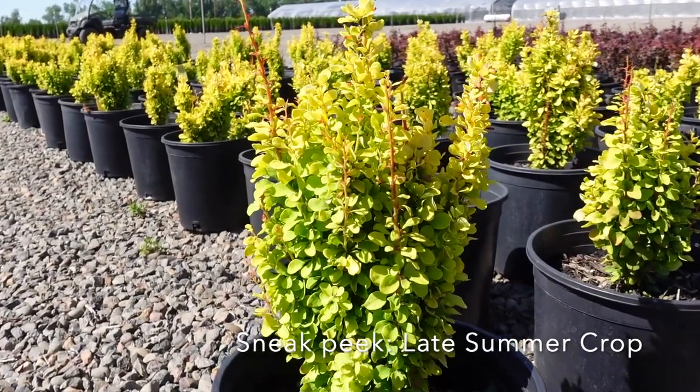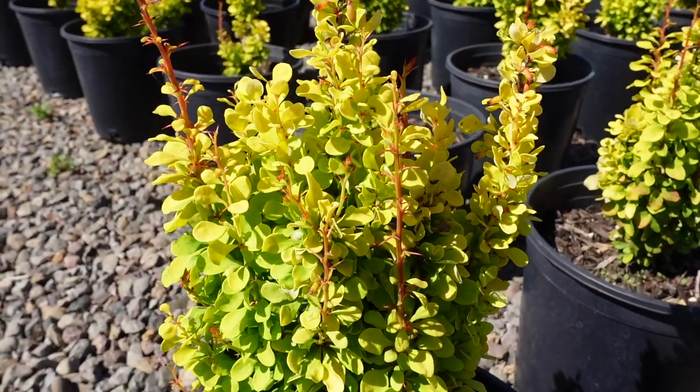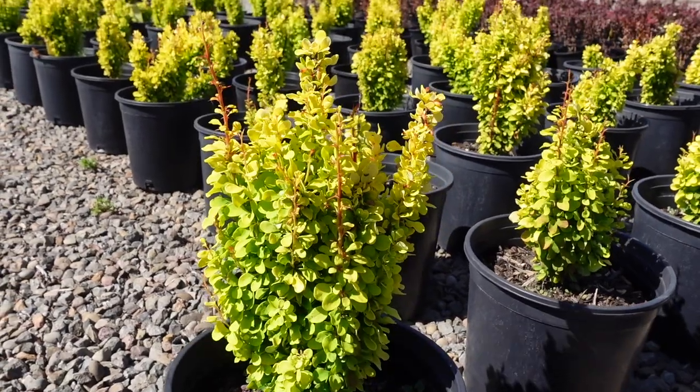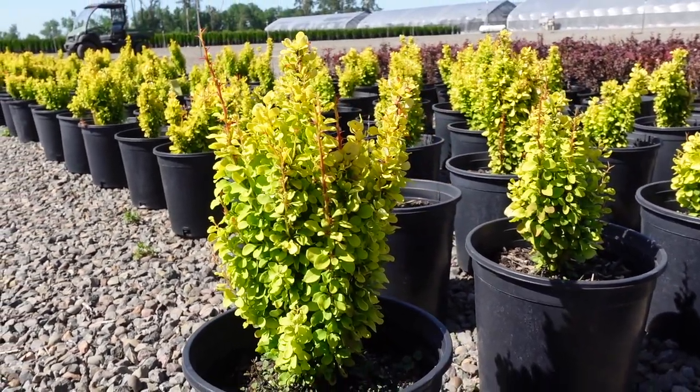Here's a sneak peek into a crop coming up for later this year. This is Berberis Golden Rocket. These are a columnar variety that can reach four feet. They're fairly slow growing, but their new growth is worth it.